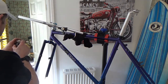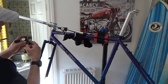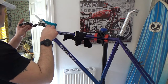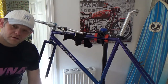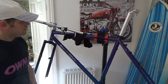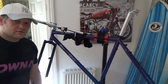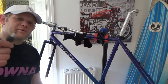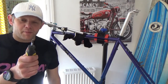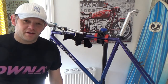Someone on eBay has ripped me off - they've sent me two of the same hand. He advertised them as a pair. What good is a pair of lefts? How useless.